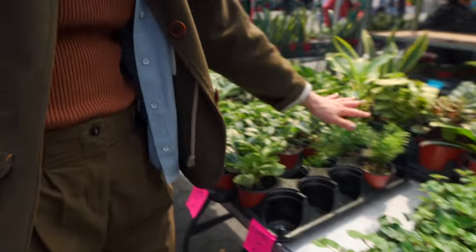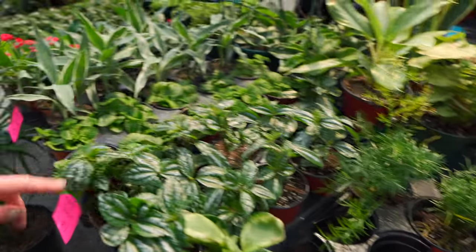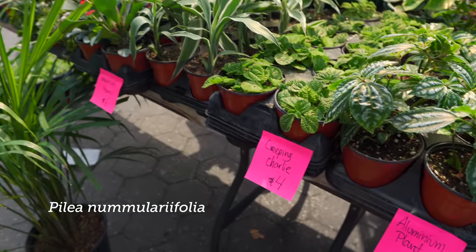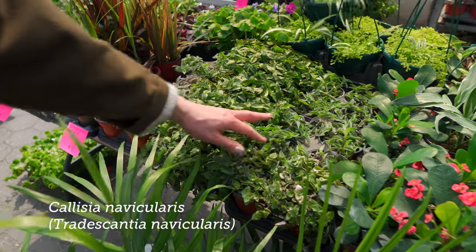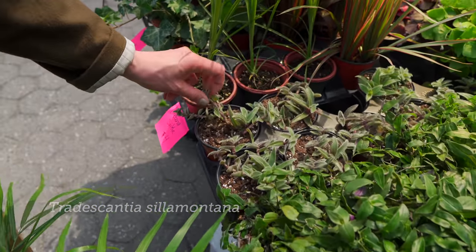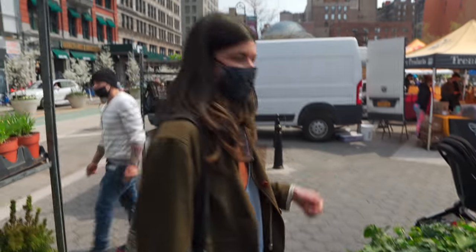Asparagus ferns for four bucks — not so bad, right? Aluminum plants, Pilea cadierei, creeping charlie — another type of pilea, very good. And Tradescantia nanocula, these are all four bucks, so you can't really go wrong. Cilia montana — these are the ones with the little fuzzies, very cool. And then succulents over here.